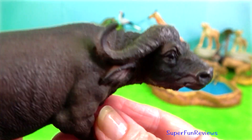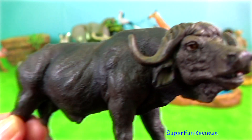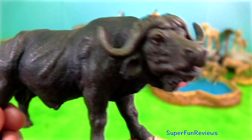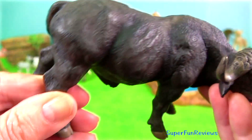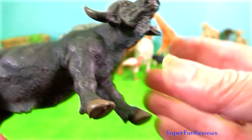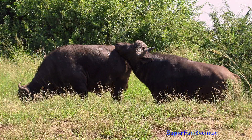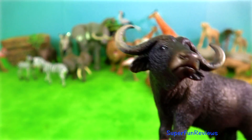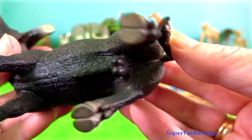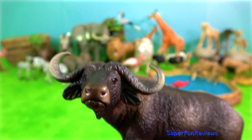With reproduction, bulls routinely check the estrous status of the cows by sniffing her genitals and urine. They can stimulate females to urinate by licking her vulva. Once the female is sexually receptive, the attending bull licks and rests his chin on her rump. If she stands, he mounts. A cow will stand still with tail arched when she is ready for copulation. Dominant males obtain the most matings.